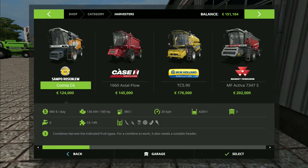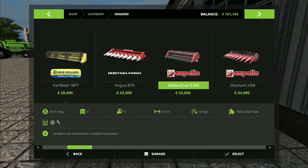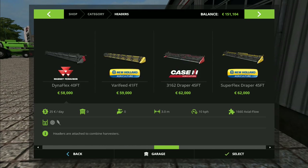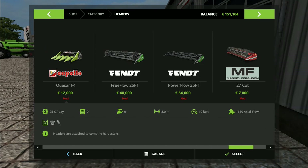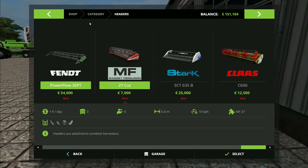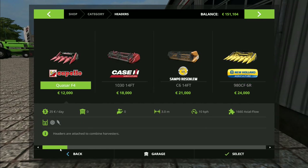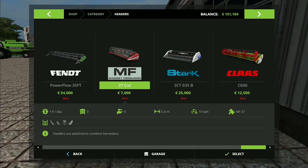The combine we're going to get is the Massey Ferguson one right there from the pack. We could also get the Class Dominator — that's a really cool one. Dominators are all over Europe, they were very popular for a while. Even though they don't make them anymore, the second-hand market is still really big. That's a six-metre header for the Dominator and a six-metre header for the Massey Ferguson — so I very well might buy both.